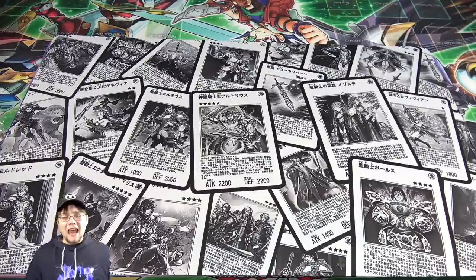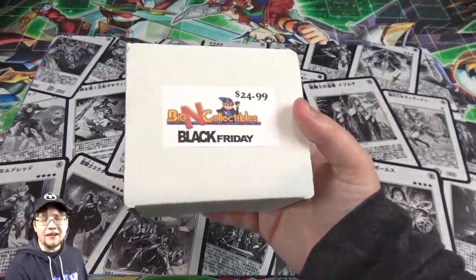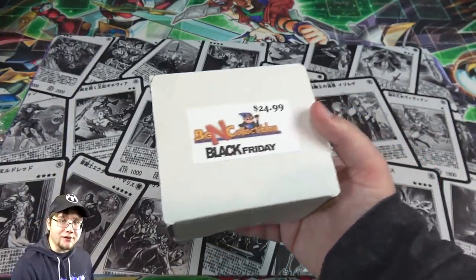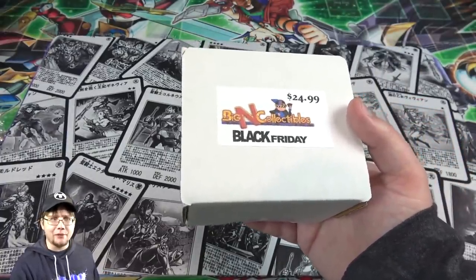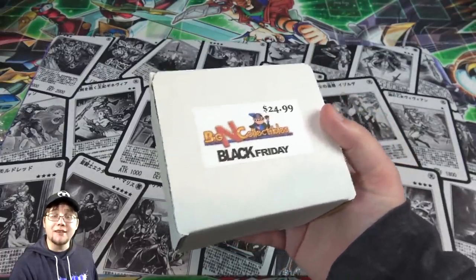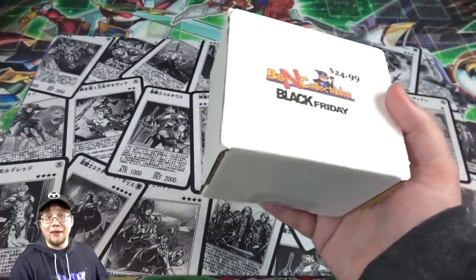What's up everyone? This is CyberNight, and today I'm going to open up one of these Bacon Collectibles Black Friday crates that they sent to me. With Bacon Collectibles, they always have a bunch of different sales going on, and obviously with Black Friday they have all kinds of things, and I believe some stuff for Cyber Monday as well. They sent me some different bundles and crates that they will be selling on their website, and I'm going to open up all of those different things.